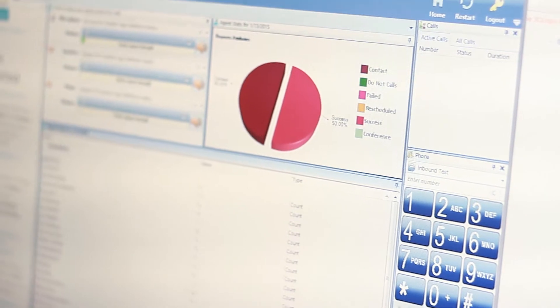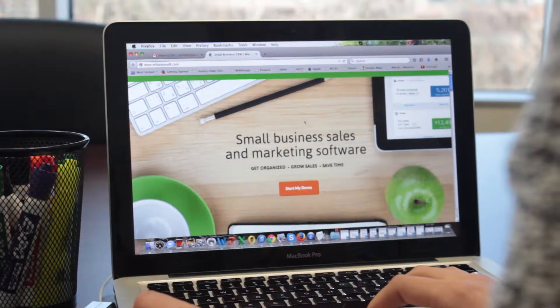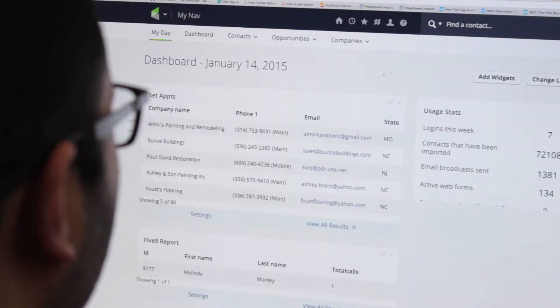At 3C Logic, we offer a turnkey cloud contact center solution molded to your business's unique communication needs that complements the efficiencies of Infusionsoft, facilitating your ability to market products and services, nurture leads, and drive sales. Let's check it out.